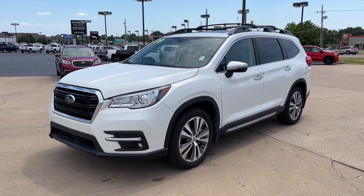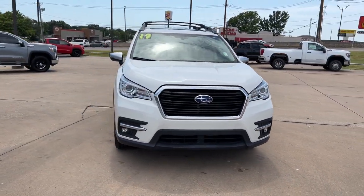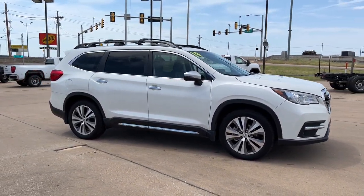Hop into the 2019 Subaru Ascent. Here's a stylish and versatile Ascent that's ready for your family adventures. Smooth and capable, this spacious three-row SUV packs the features you need to keep your crew safe, comfortable, and entertained.